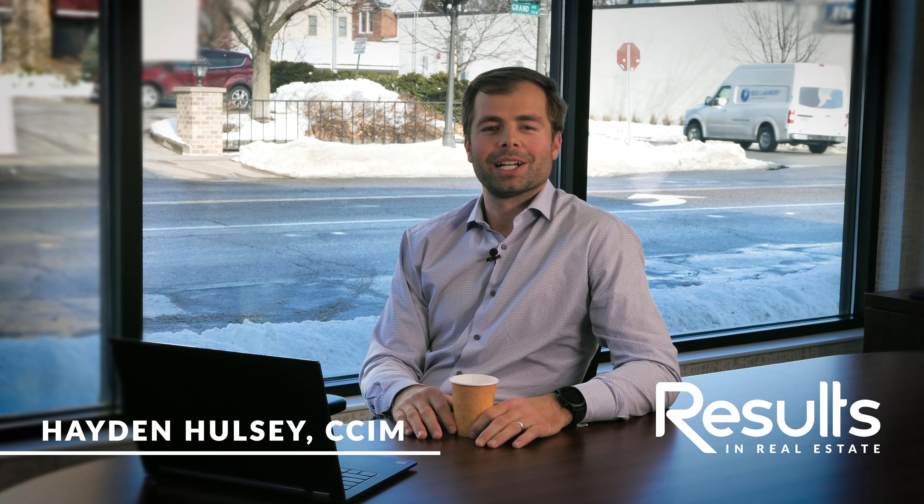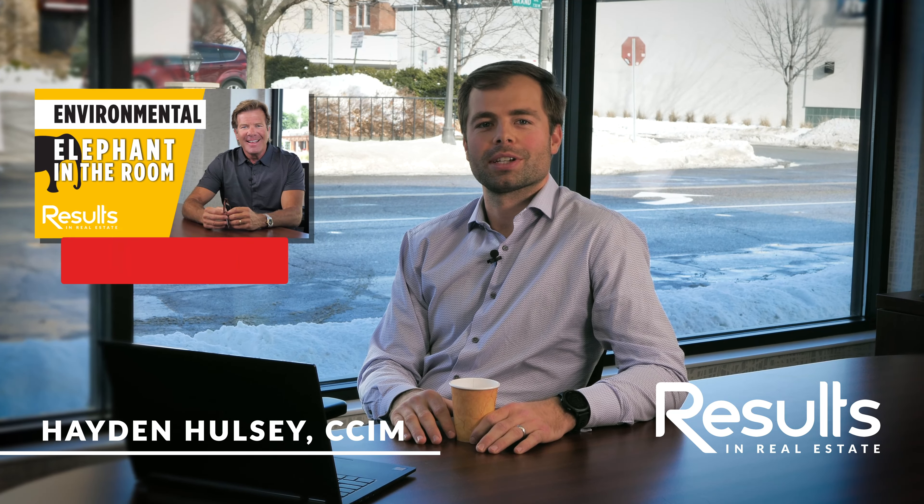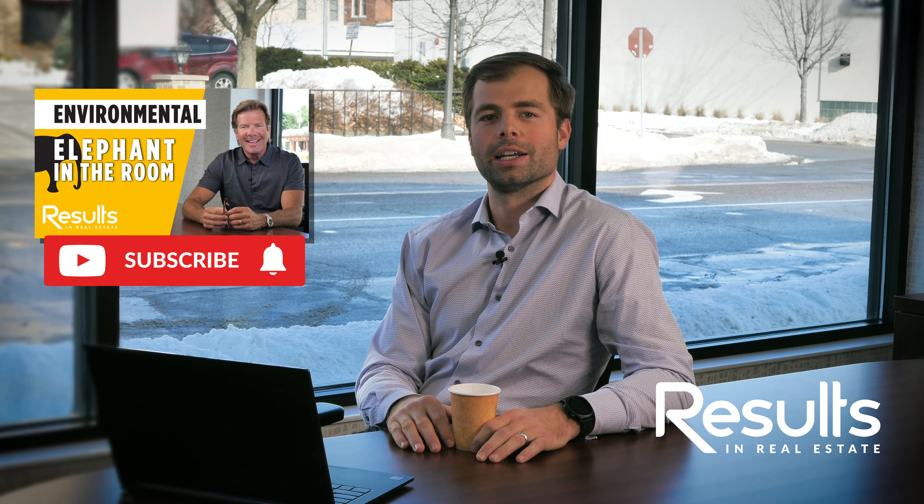Hi everyone, thanks for joining us today. My name is Hayden Halsey and today we're going to talk about a topic that is a big elephant in the room: environmental.